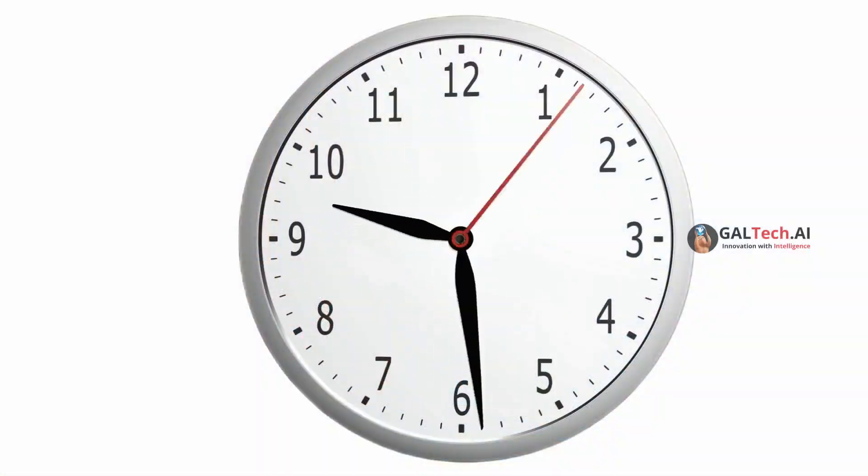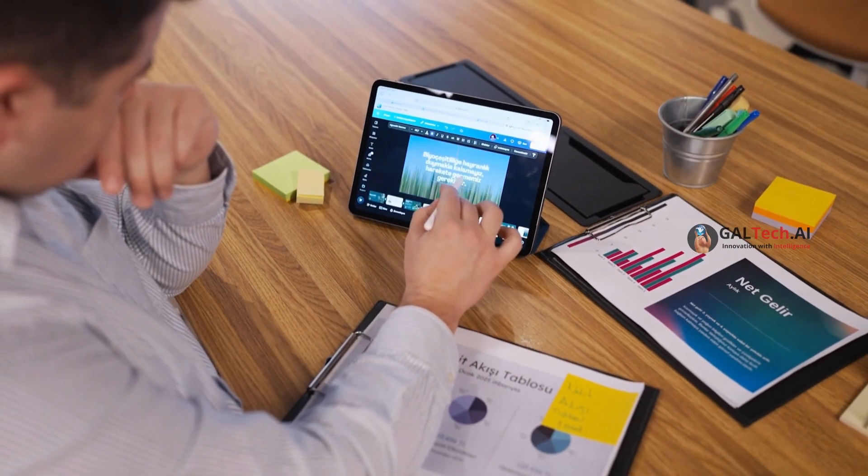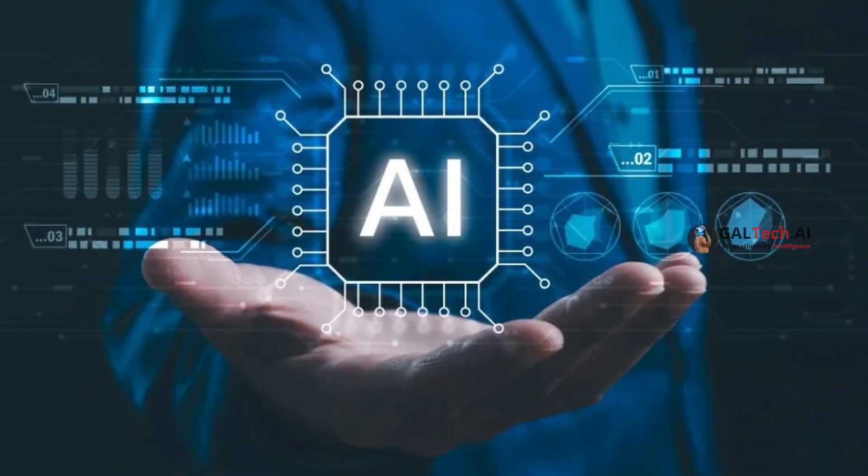Are you tired of wasting hours trying to post on Instagram? What if AI could do it for you every single day? Hi, I'm Alicia, and I'll show you today how to exactly build a system that can post branded content for you daily using AI on your social media platforms.